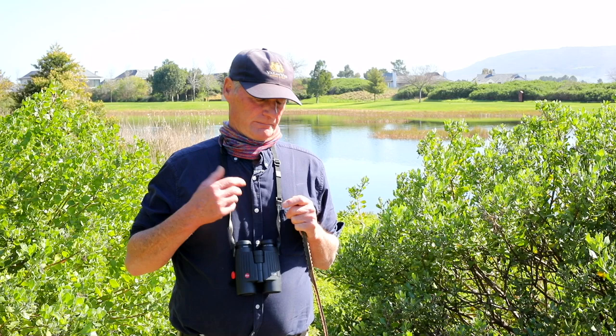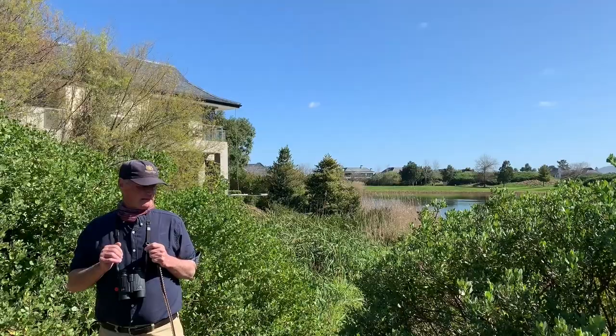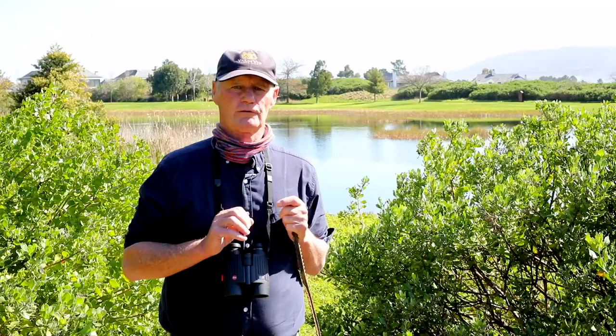Of course they do it seven days a week and they don't charge us anything, which is great. The Cape Clawless Otter — you won't often see them. But if you're lucky, especially late afternoon or early morning, you might find them crossing a road.